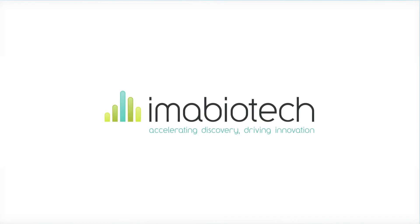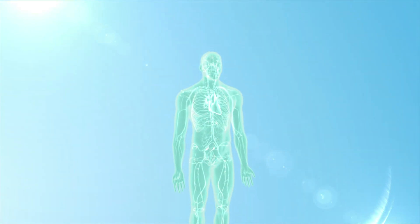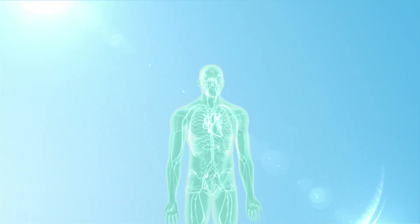IMA Biotech is a contract research organization dedicated to developing innovative and efficient imaging technologies, applications, and software.